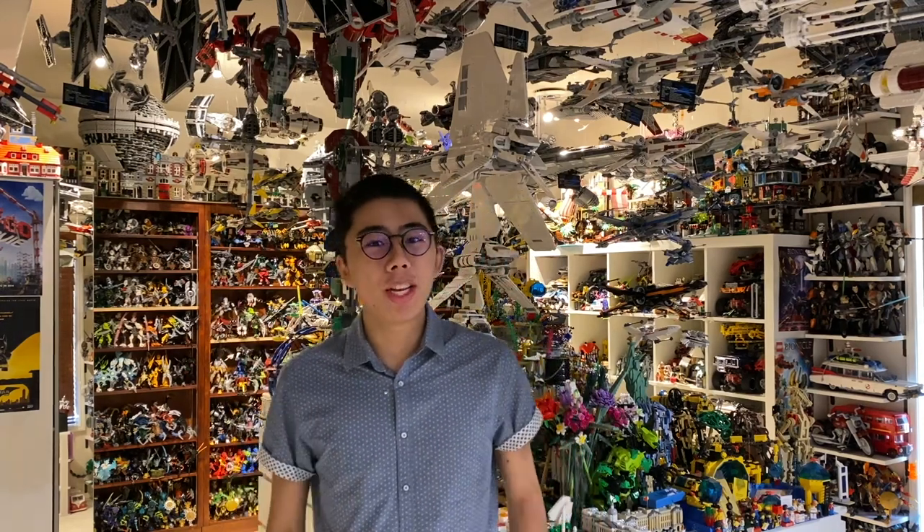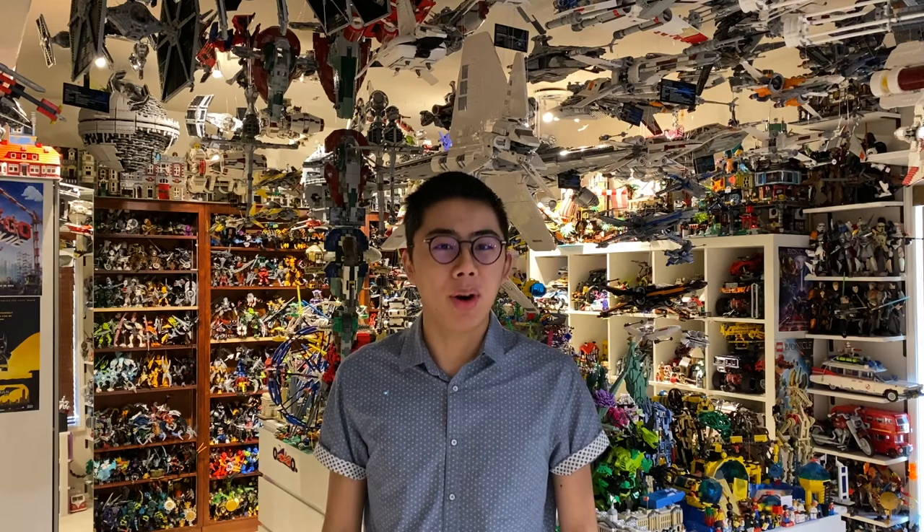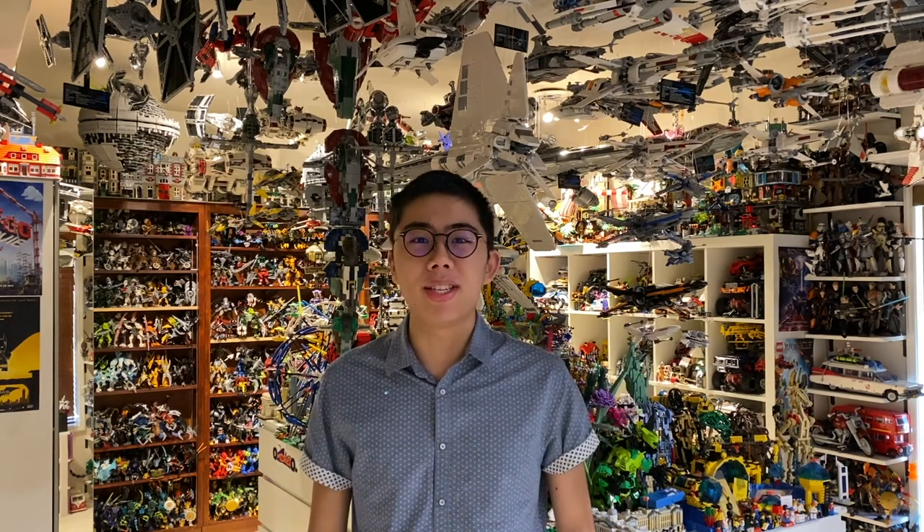Hey there! Thanks for tuning into Duck Bricks. I'm Chris, and welcome to a brand new Bricks and Pieces LEGO haul. For this haul, we've gotten some of the newest LEGO Summer 2021 animals. Let's head over to the review studio and take a look.